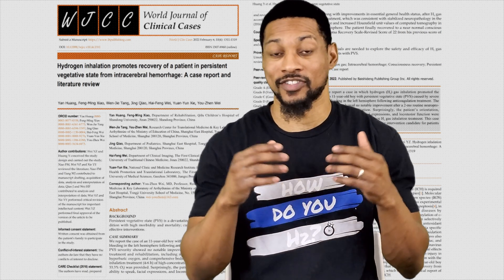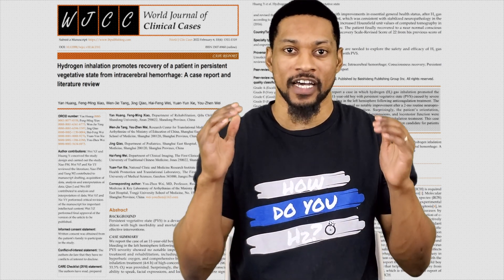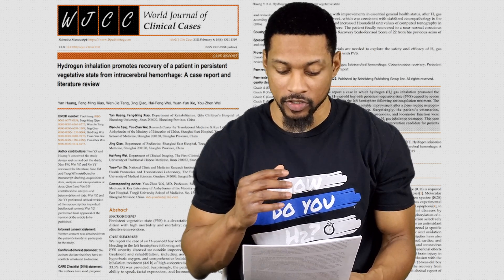The findings of this study are just outstanding. So let's go ahead and dive right in. The title of this study is 'Hydrogen Inhalation Promotes Recovery of a Patient in Persisted Vegetative State from Intracerebral Hemorrhage: a Case Study Report and Literature Review.'